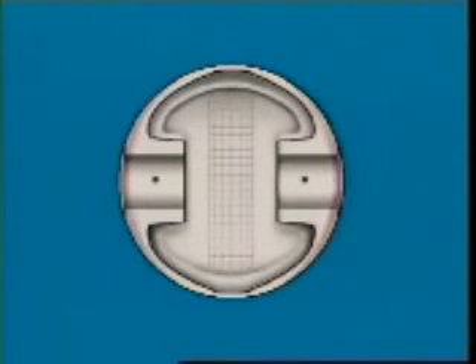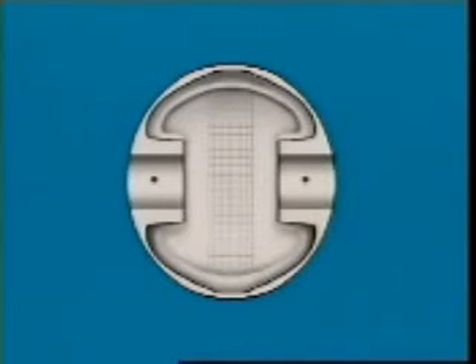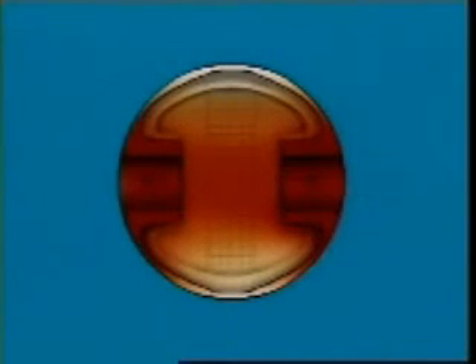To allow for this, many pistons are machined into a slightly oval shape. This is called cam grinding. Then, as the piston heats up and expands, it becomes round.